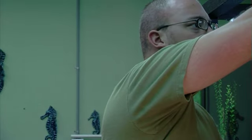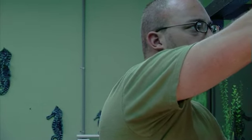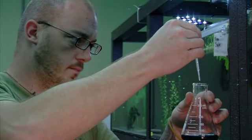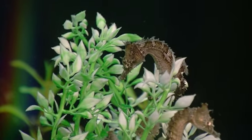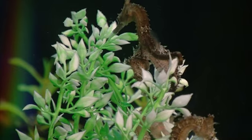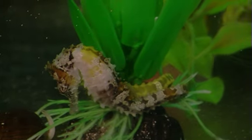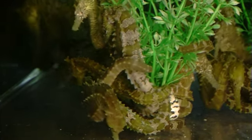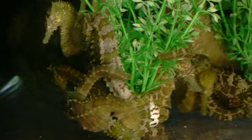Our attention to detail and water quality ensures that your new seahorse will arrive healthy and parasite-free. We thank you for choosing to protect endangered populations of seahorses in every ocean. Learn more at SWSeahorse.com.